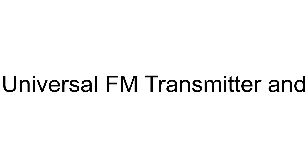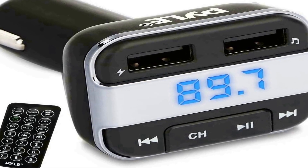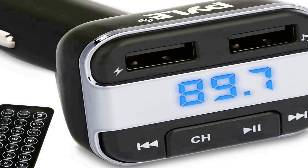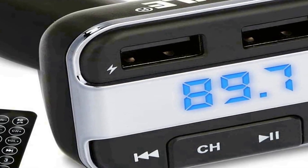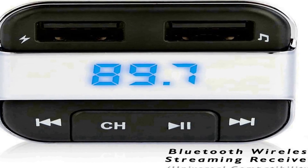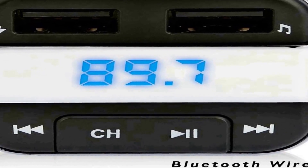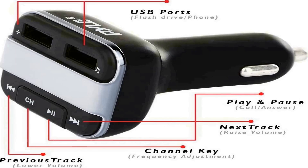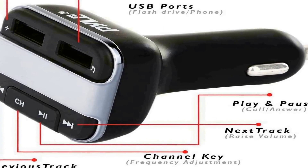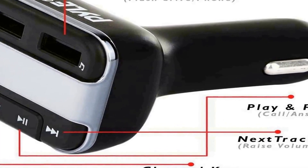The number 3 on the list: this FM transmitter and receiver adapter can transmit music or play radio stations across many channels. The frequency range is 87.5 to 108.0 MHz and it draws power from the cigarette lighter socket.